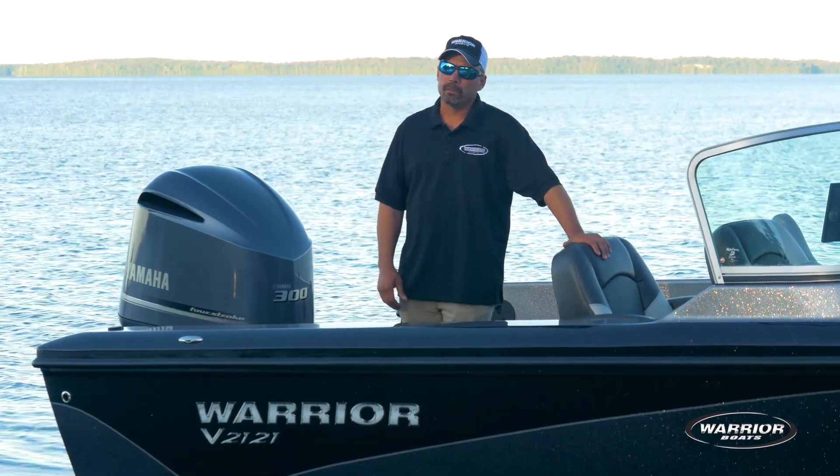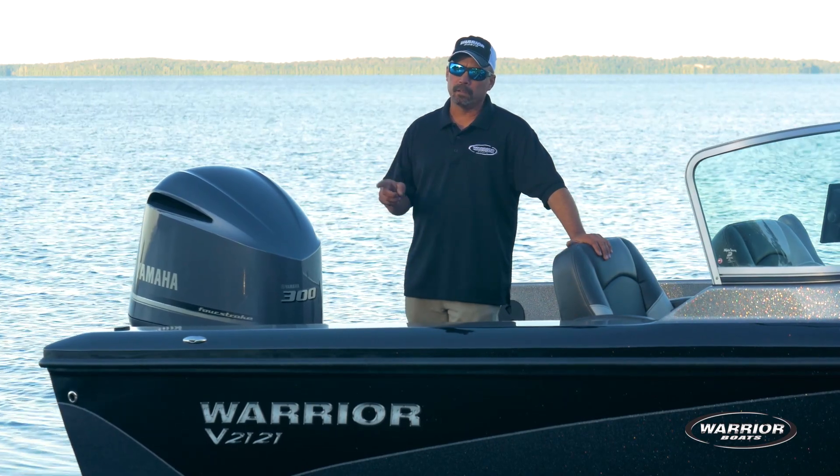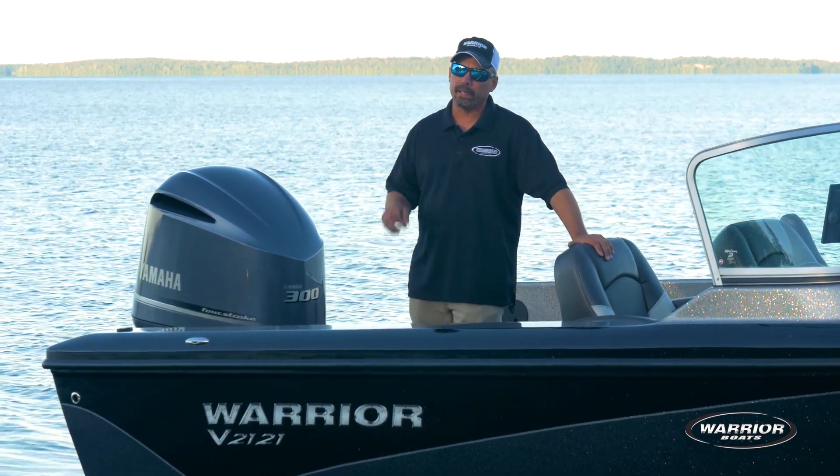So there's your quick tour of the softest riding, driest riding 21-foot walleye boat on the market. Find our dealer locator on warriorboatsinc.com.